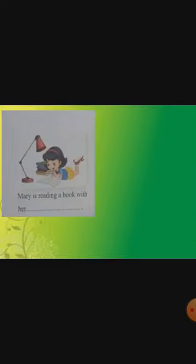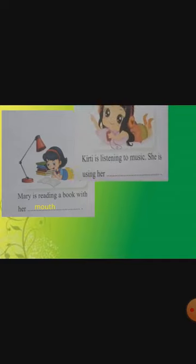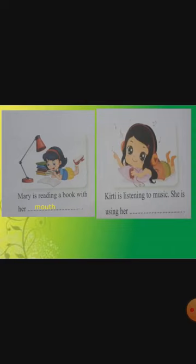Now next page — turn the page. Mary is reading a book with her what? You need your mouth — M-O-U-T-H. When you open your mouth and read, then only you can read correctly. When you grow up, with the help of your eyes only you can read. Next: Kirti is listening to music — she is using her ears — E-A-R-S. So this also you are going to write.